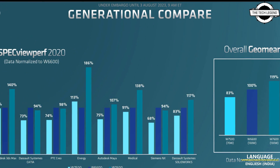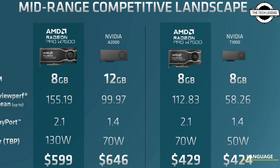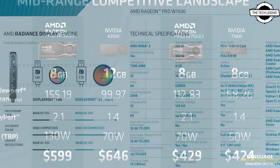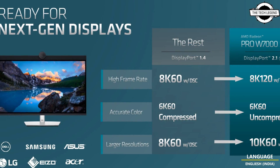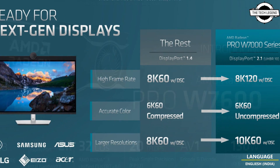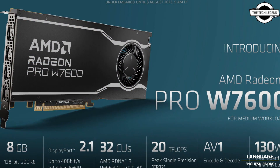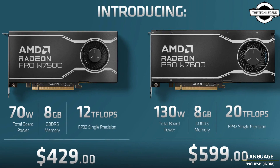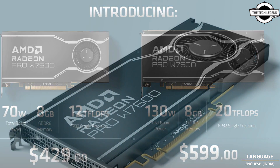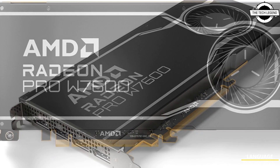AMD is pricing the two new cards aggressively compared to Nvidia. Both the W7500 and W7600 are based on the 6-nanometer Navi 33 silicon. The W7600 features 32 RDNA3 compute units, 2048 stream processors, 64 AI accelerators, 32 ray accelerators, 128 TMUs, and 64 ROPs, along with 8 GB of 18 Gbps GDDR6 memory.